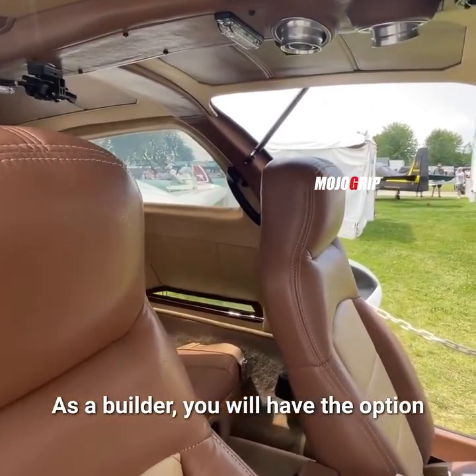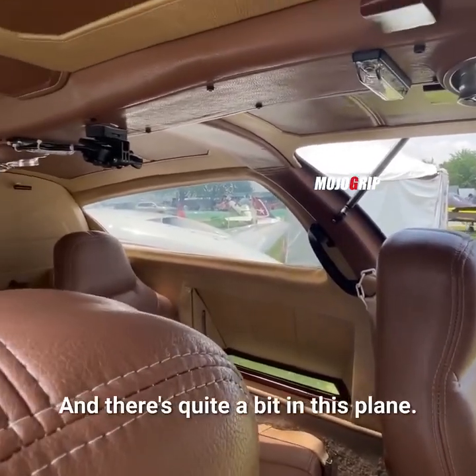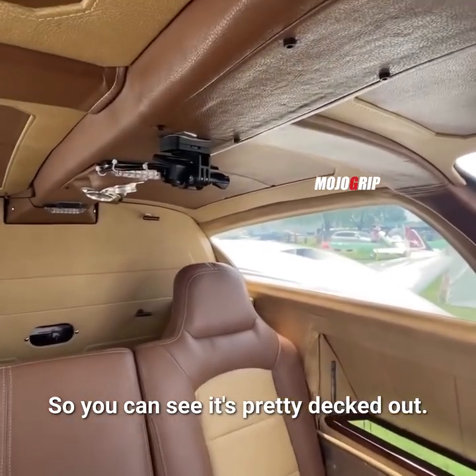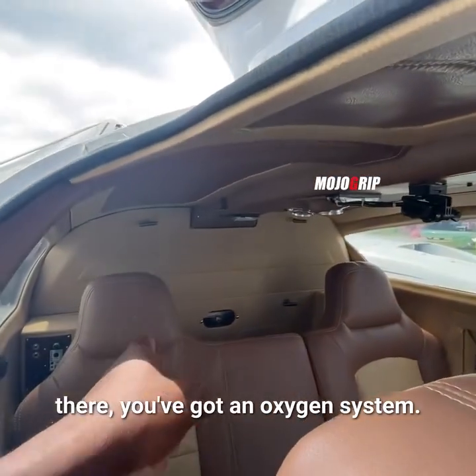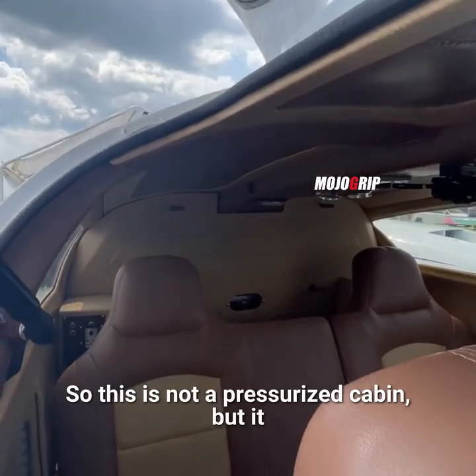As a builder, you will have the option to do any type of customization you want, and there's quite a bit in this plane. You can see it's pretty decked out — all soft touches here.